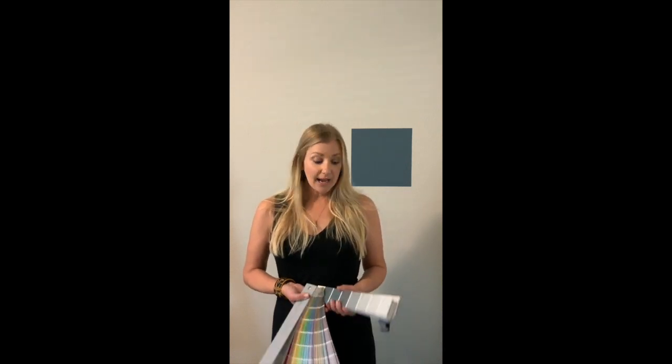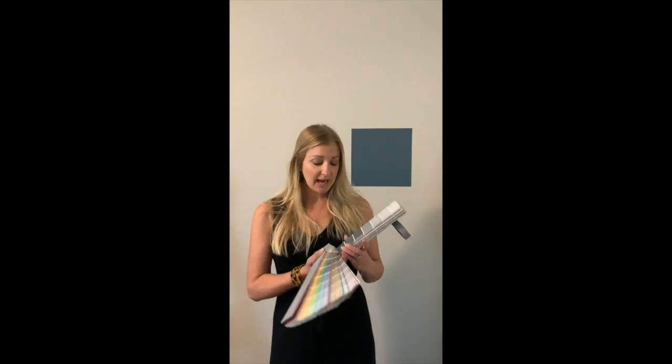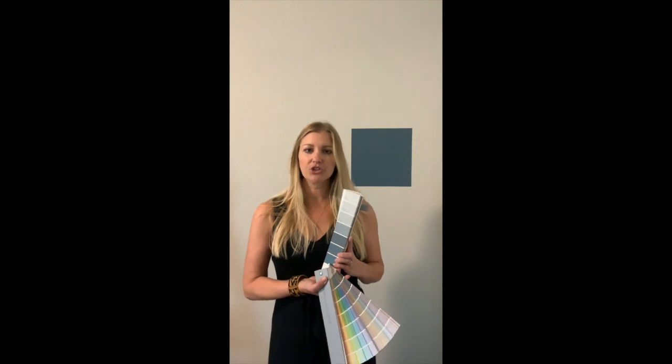I categorize Smoky Blue as a dark blue that has a very slight gray undertone, which helps it from feeling too bright. The LRV, or light reflective value, of Smoky Blue is 15. That's just a fancy way of saying it's a really dark color that does not reflect much light.